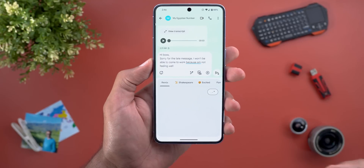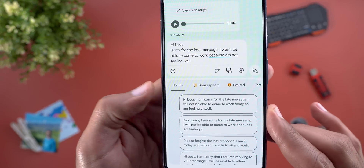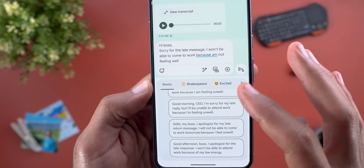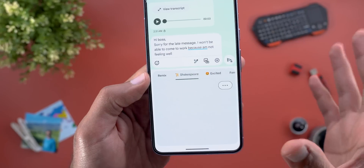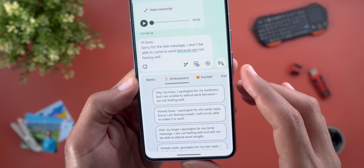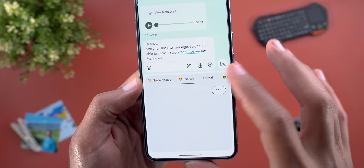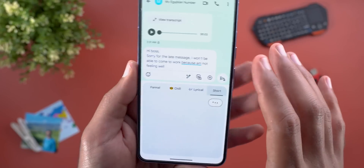The AI will try to rewrite the message in different styles and ways. The first tab is called Remix, which includes multiple styles from the other options. But if you want to be specific you can jump to each tab separately — you have Shakespeare, Excited, Formal, Chill, Lyrical, and finally Short.